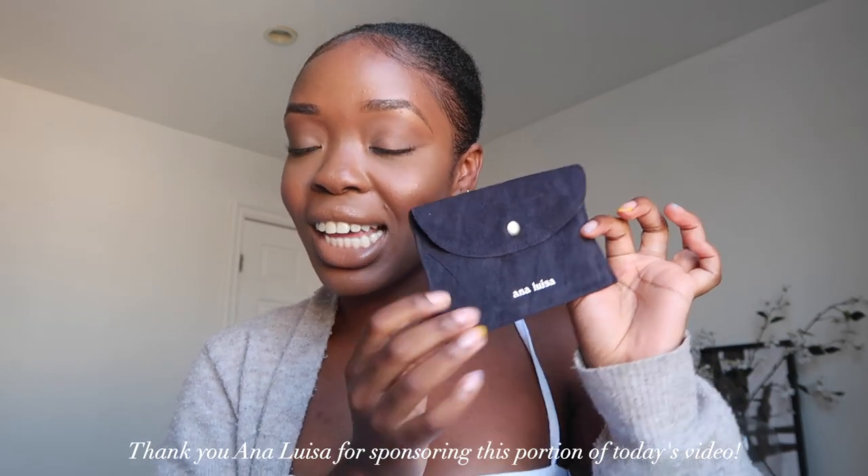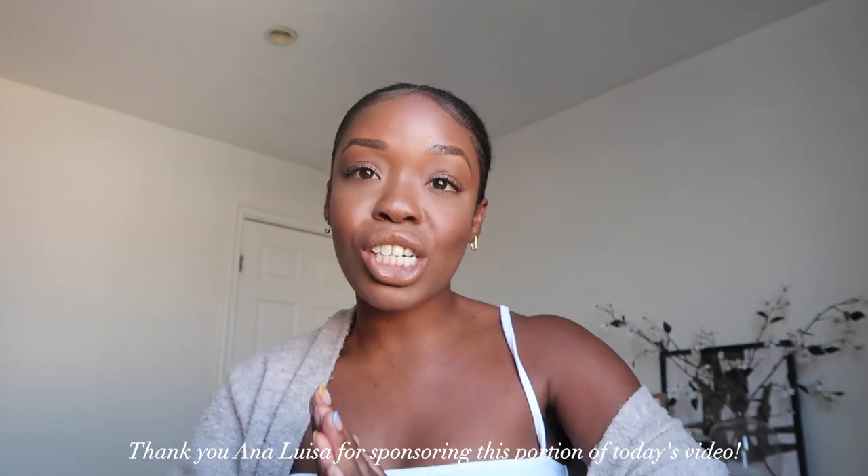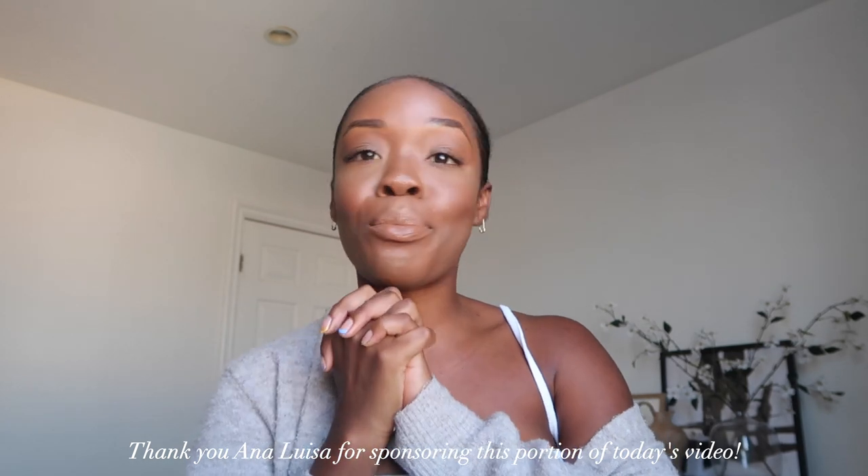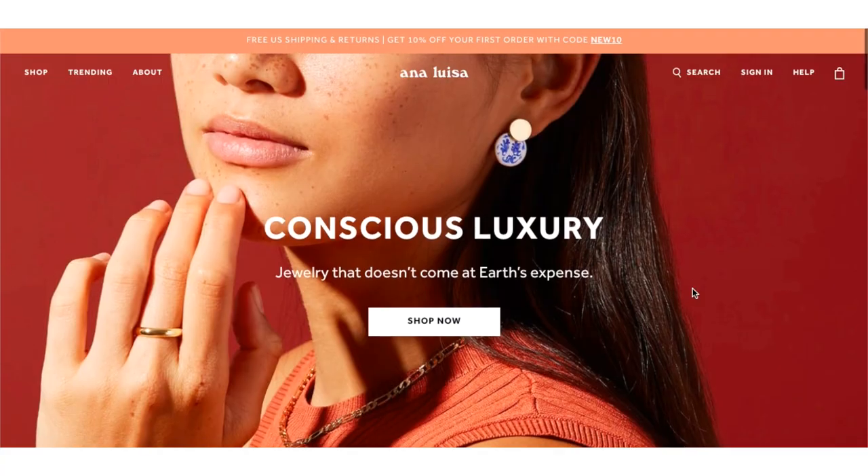This video is actually in collaboration with Ana Luisa. They are a conscious luxury jewelry brand and I'm so excited to be working with them because they make some of the best jewelry pieces at a super affordable price. Their materials are really good quality and they're a sustainable company. Their goal for this year is to basically lower their carbon footprint to net zero, so any piece that they're putting out they're trying to give back to the earth, which I love.